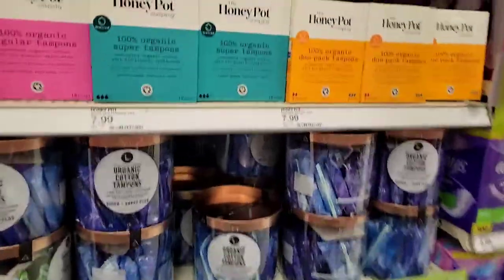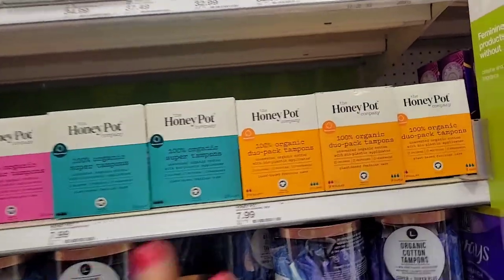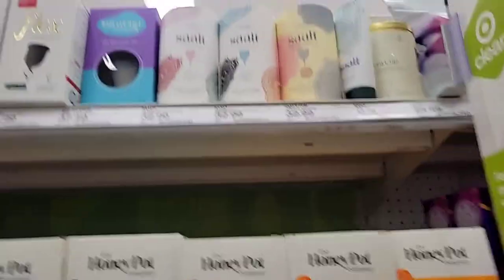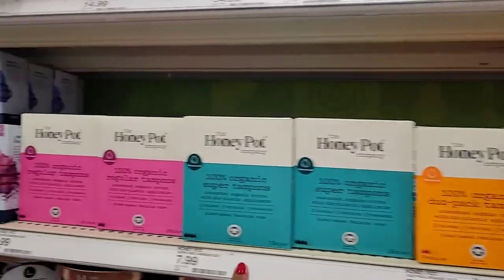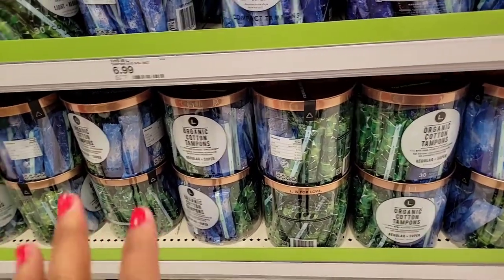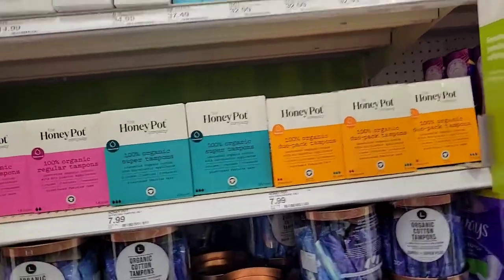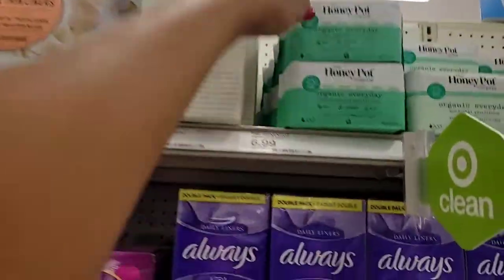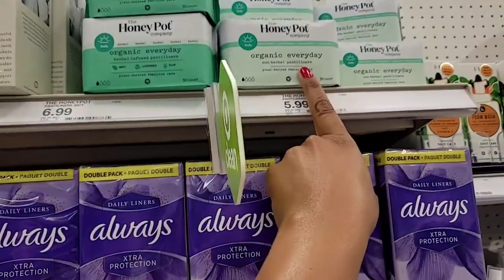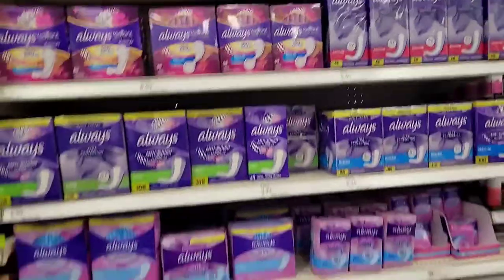They even have Honey Pot pads and tampons — it says 100% organic dual pack tampons. I really want to give this a try. I currently use the organic cotton tampons and pads down here, but Honey Pot has been getting a lot of rave reviews. They also have organic panty liners right here, and I love the ones I currently use. I just wanted to share this section because I've heard so much about the Honey Pot brand and I'm big on feminine hygiene.